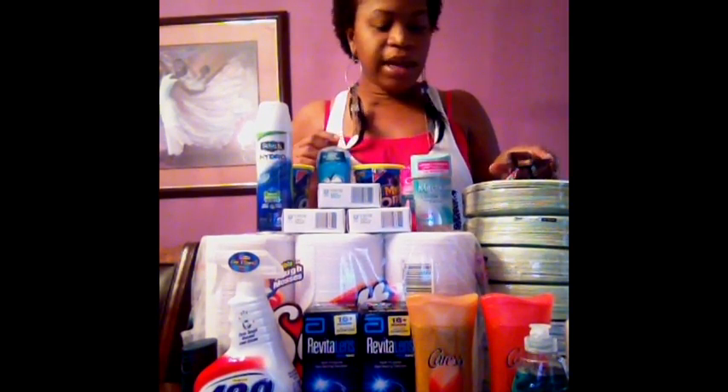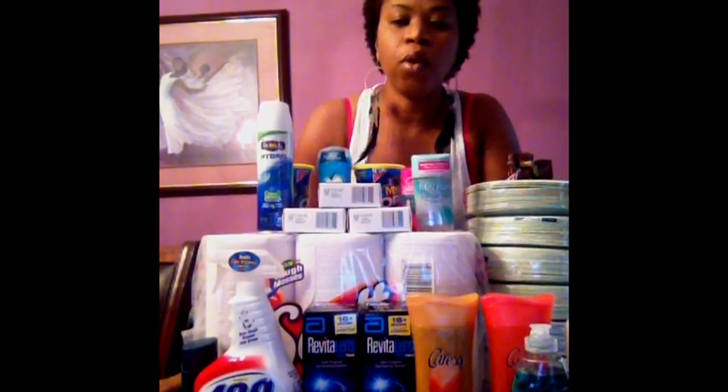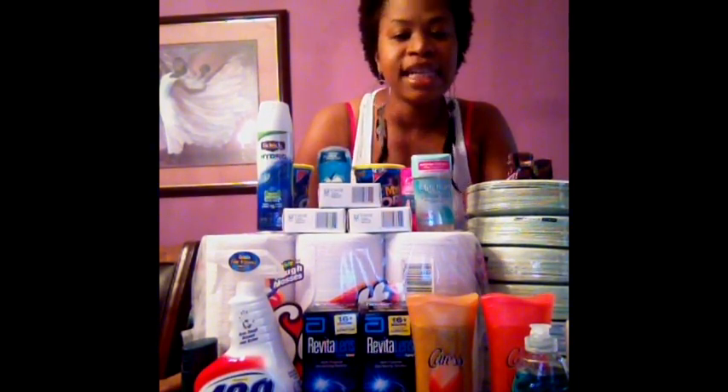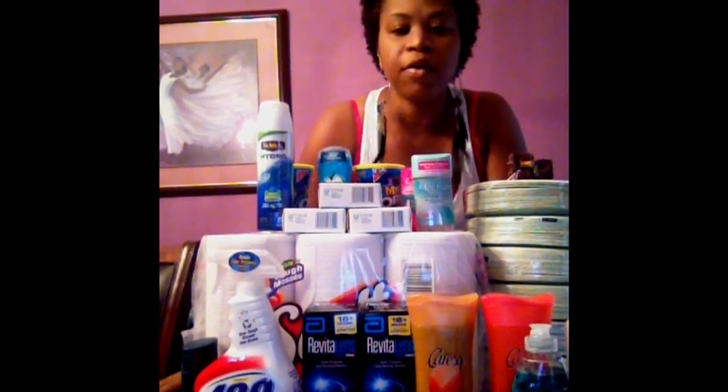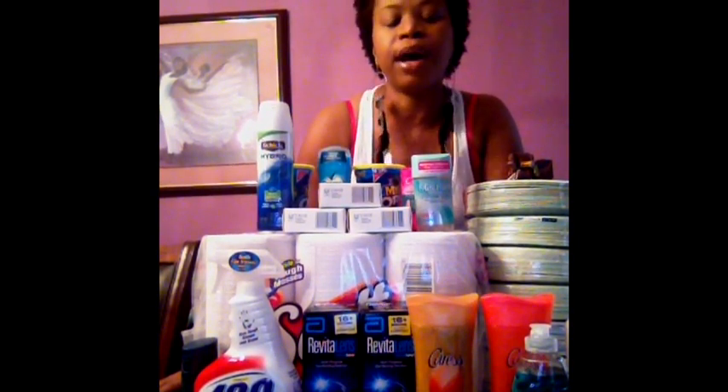So those are some of the great deals that I found. I did use my Extra Care Bucks this week and my register rewards. I still have $2.00 in register rewards to start off at Walgreens this week, and I have $13.00 in Extra Care Bucks to start off at CVS. I'm looking forward to the deals starting tomorrow, and excited about getting SmartSource, Red Plum, and Procter & Gamble coupons in the paper tomorrow. We'll see what we can come up with this week.